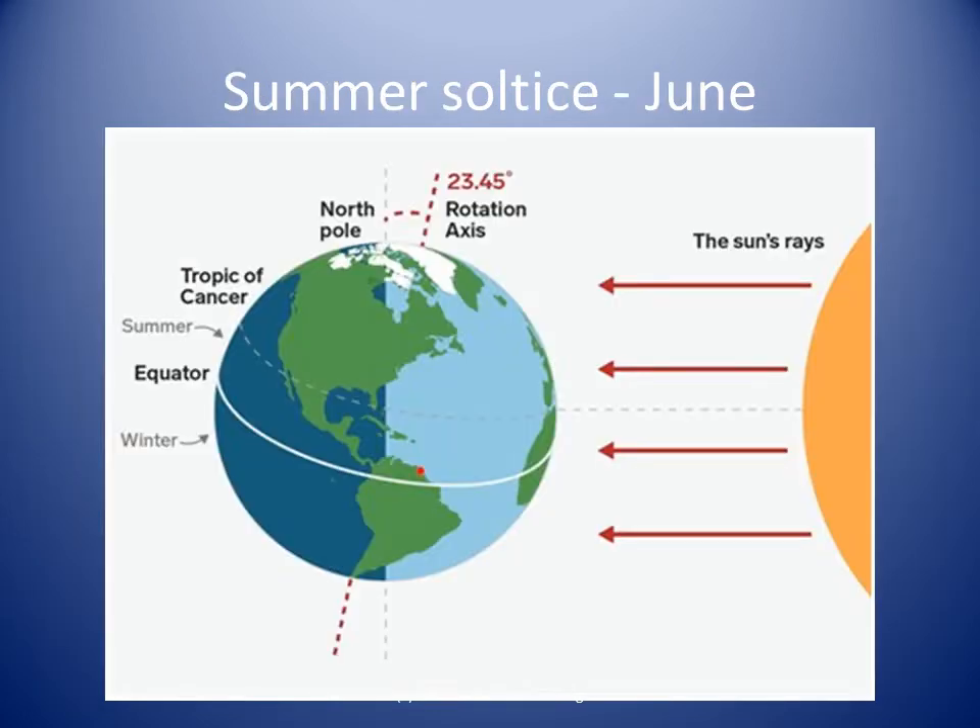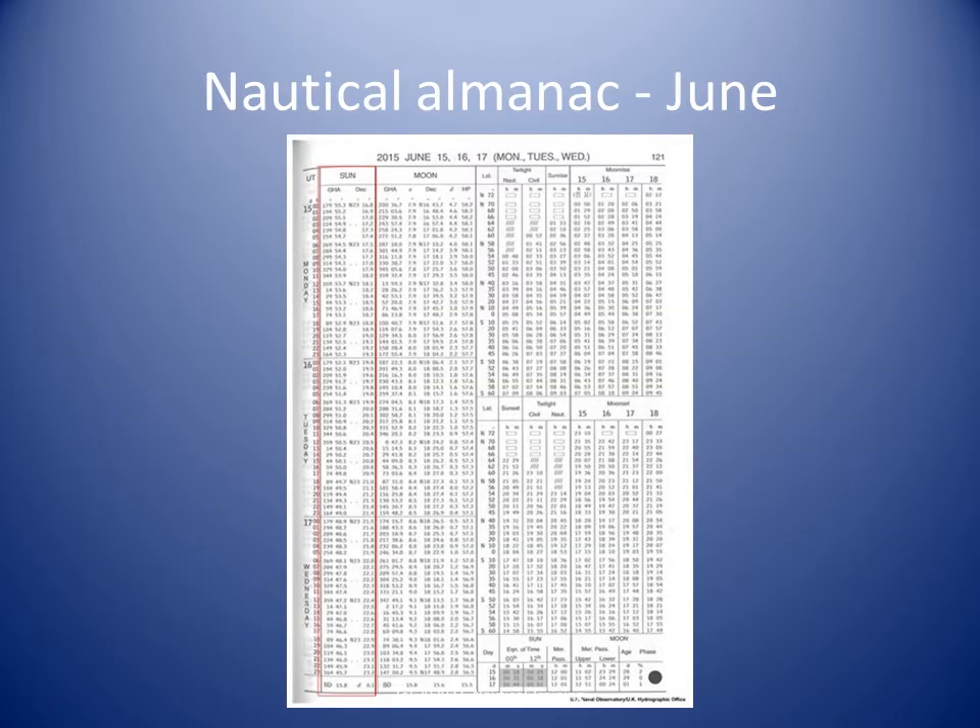In June, the tilt of the Earth's axis puts the Sun about 23 degrees north of the equator and north of Trinidad. The nautical almanac tells us the declination of the Sun in June is around 23 degrees north.